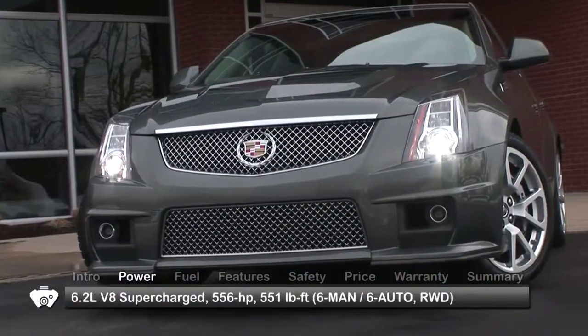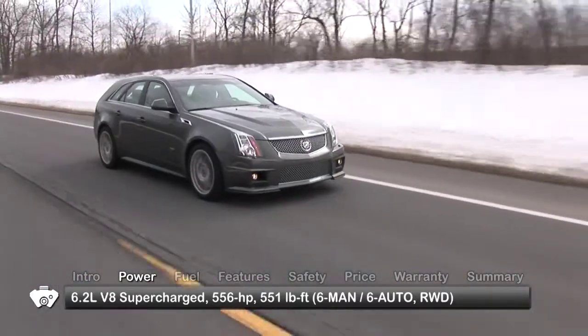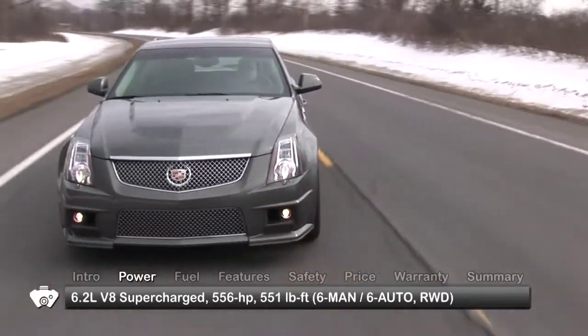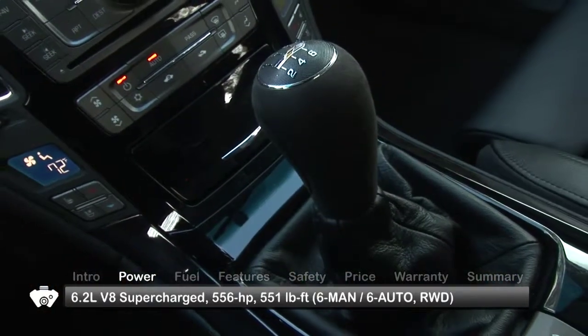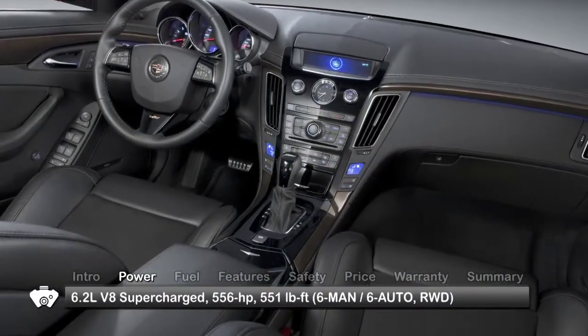The CTS-V Wagon gets its muscle from a supercharged 6.2-liter V8, sending 556 horsepower and 551 pound-feet of torque to the rear wheels through either a short-throw 6-speed manual transmission or a 6-speed automatic with steering wheel mounted paddle shifters.